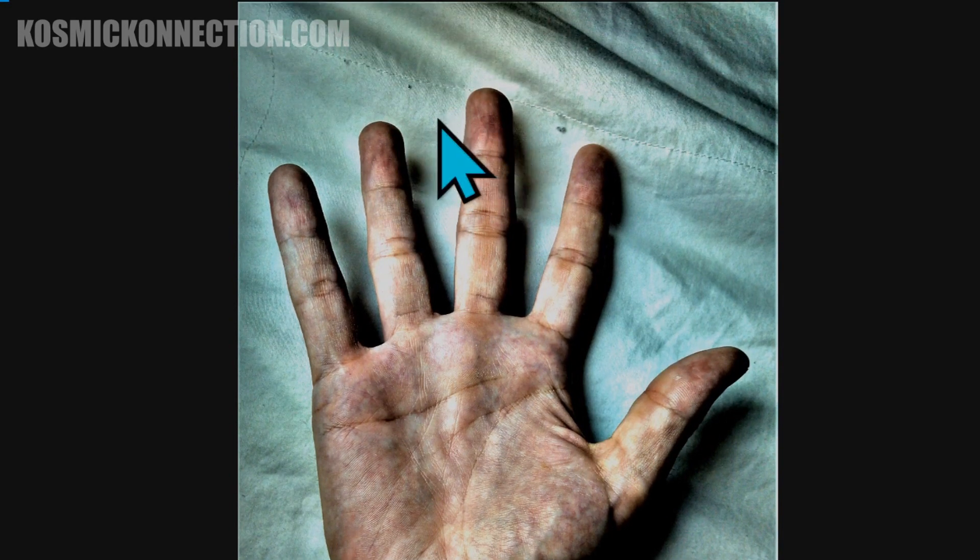Your pinky finger, or Mercury finger, is your scholarly finger — it represents your left brain. You have an average Mercury finger, which means you can be scholarly and know how to work with words well, but you prefer to be hands-on and get the job done.